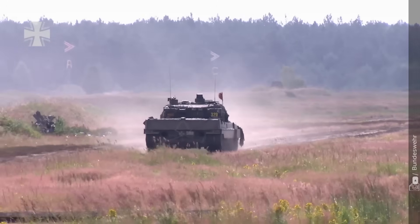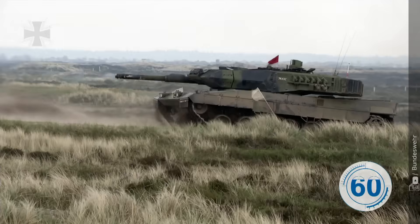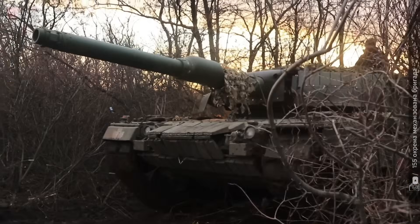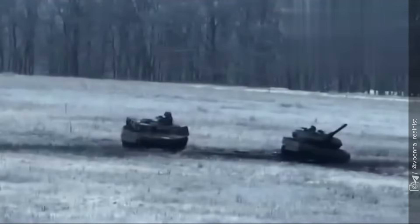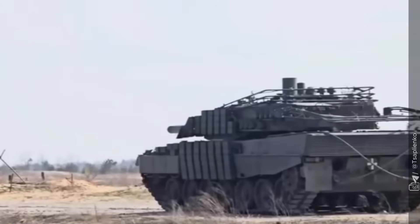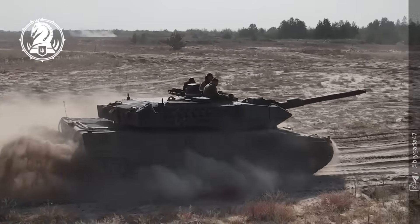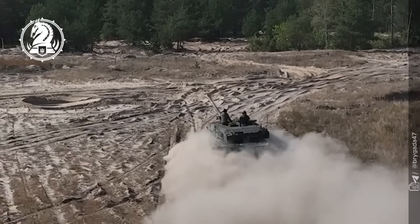Imagine a single shot punching straight through a tank's frontal armor from over 5.5 kilometers away. That's not a test-range myth — it's a claim from a front-line Ukrainian crew. Today, we compare two European beasts born from the same lineage, the Swedish STRV-122 and the German Leopard 2A6, to discover which one truly dominates modern armored warfare.